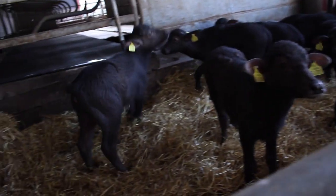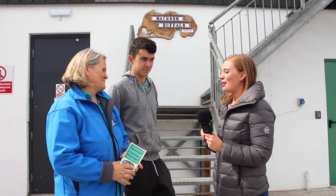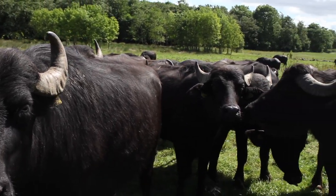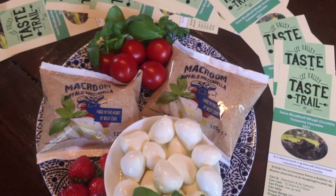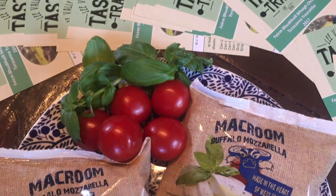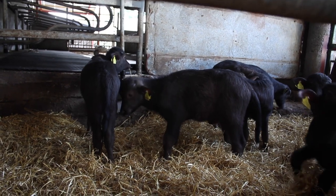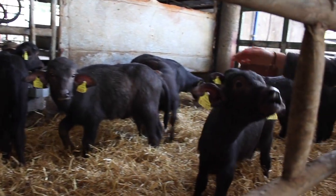We're here at McCroon Buffalo Farm and we're about to meet Ciaron and Dorothy, who are going to take us on a tour. The tour starts with a brief introduction at the farm gate and the cheese factory. First up: meeting the calves — about 35 indoors at the moment — for a lovely introduction to the young buffalo.